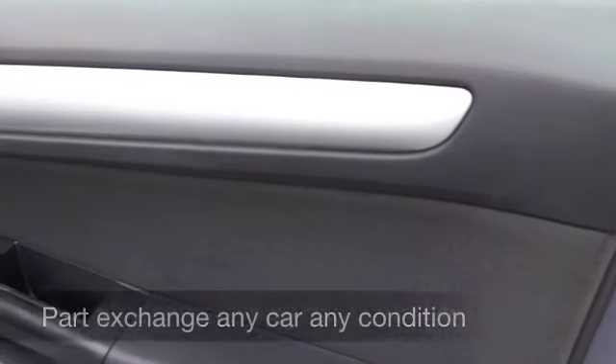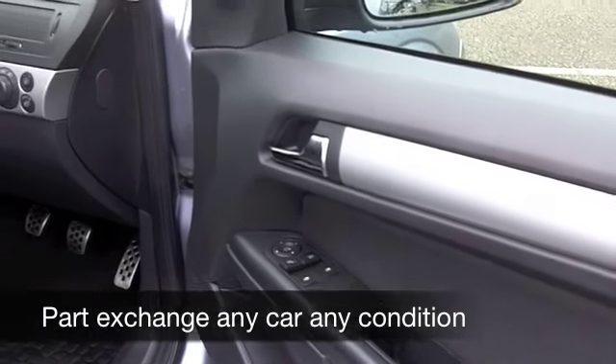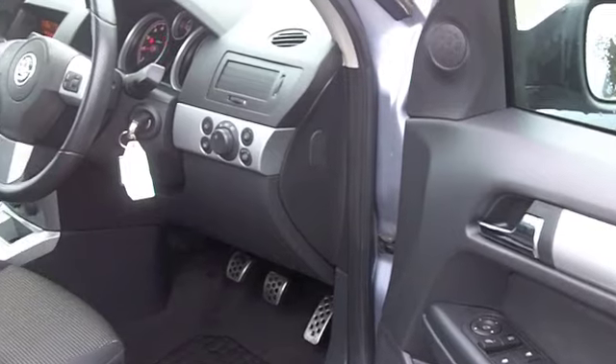You've got a nice cloth interior with this one, and all the usual refinements like a CD and radio, electric windows, aircon, so you'll not be disappointed. Nice set of alloys as well.